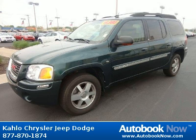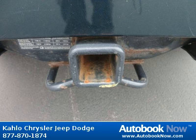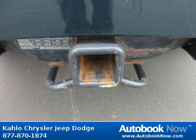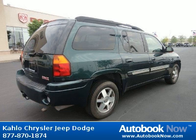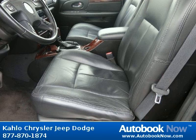This 2005 GMC Envoy is available at Kahlo Chrysler Jeep Dodge in Noblesville, Indiana. This Envoy has a beautiful green color and it has 102,000 miles on it. Features include moldings, body side, body color, seats, rear split folding, floor covering, color-keyed carpeting, and much more. Visit autobooknow.com for more details.